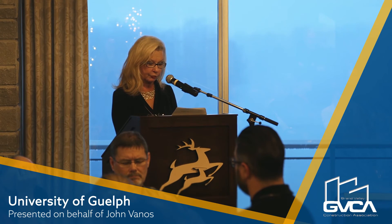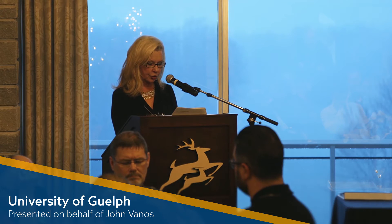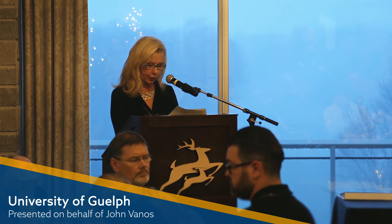John Vanoss, manager of project management, design engineering and construction physical resources for the University of Guelph, was not able to come but provided his report.